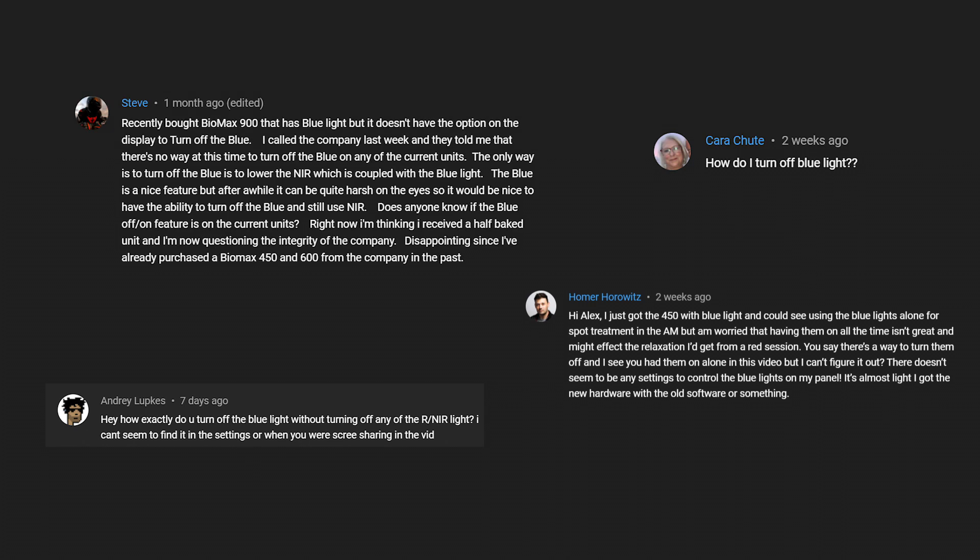I actually want to touch on this real quick because it's been a little bit controversial. I know I've got a lot of comments come through on my YouTube channel and I haven't been working so I haven't answered any of them — I apologize, I will be sitting down and answering every single one of them. There's been a lot of people saying 'Hey Alex, I can't disable the blue lights, what's going on?' I was a bit puzzled and perplexed and confused as well, because I was seeing one thing and hearing other things.